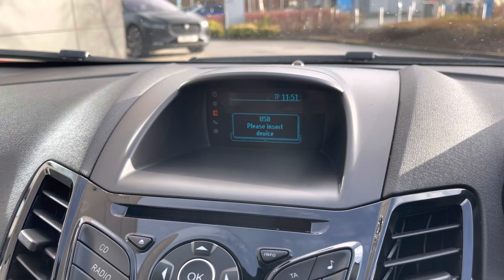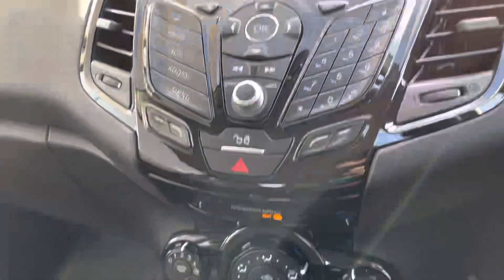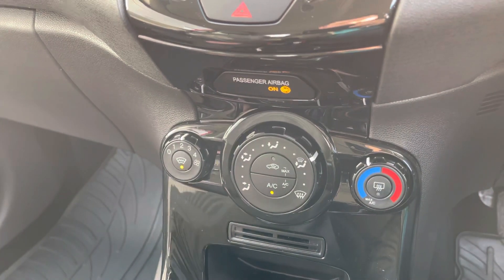Additionally, there's USB connectivity available, as well as Bluetooth audio and music streaming. Moving down the cabin, the easy-to-use air conditioning system features a heated front windscreen.